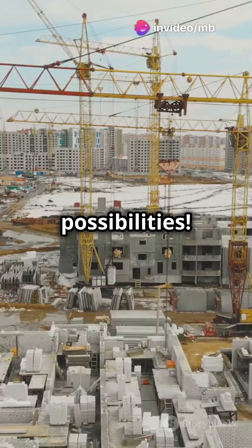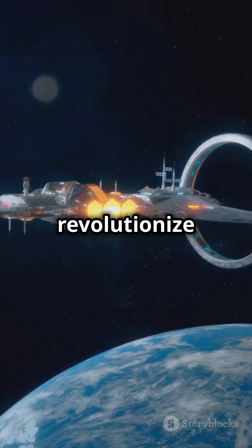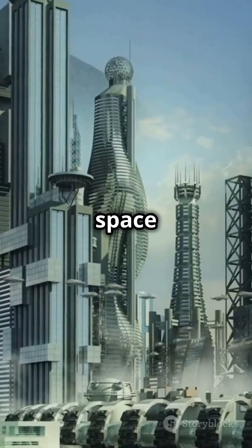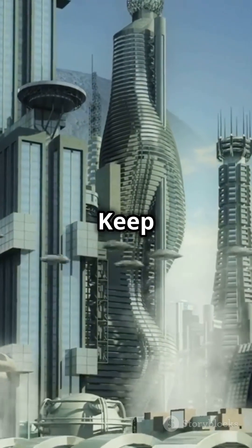But imagine the possibilities. A cost-effective, reusable way to access space could revolutionize how we explore the cosmos. The space elevator is a futuristic dream that could one day become reality. Keep looking up.